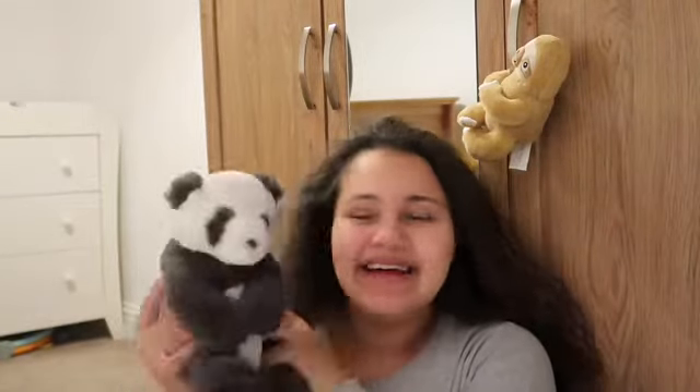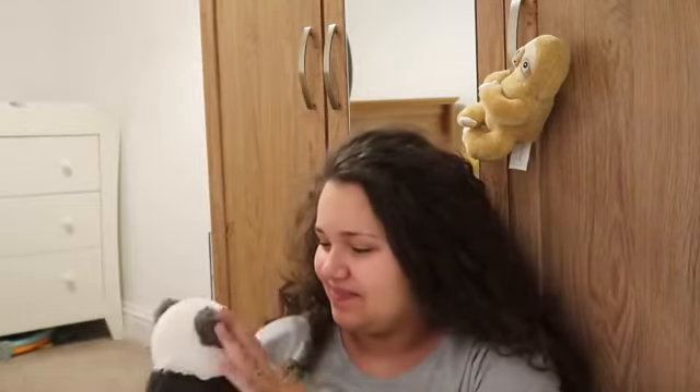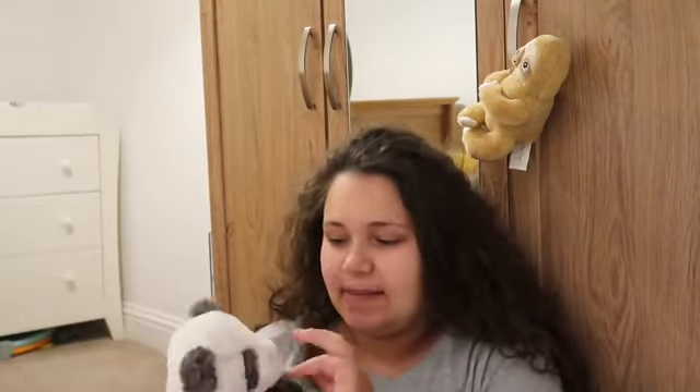He got his first Jellycat and it's so soft — we love him. Pandas have a significant meaning for us as well apparently, so yeah, he's really cute and he'll go on the cot.